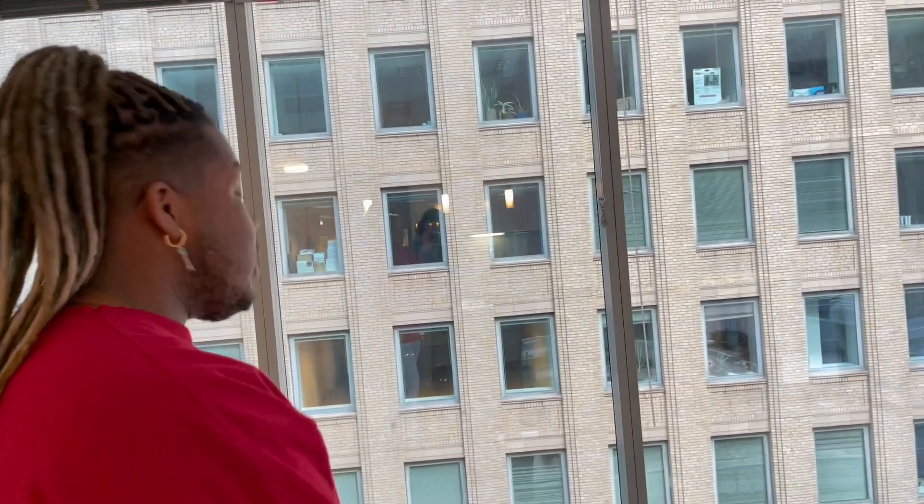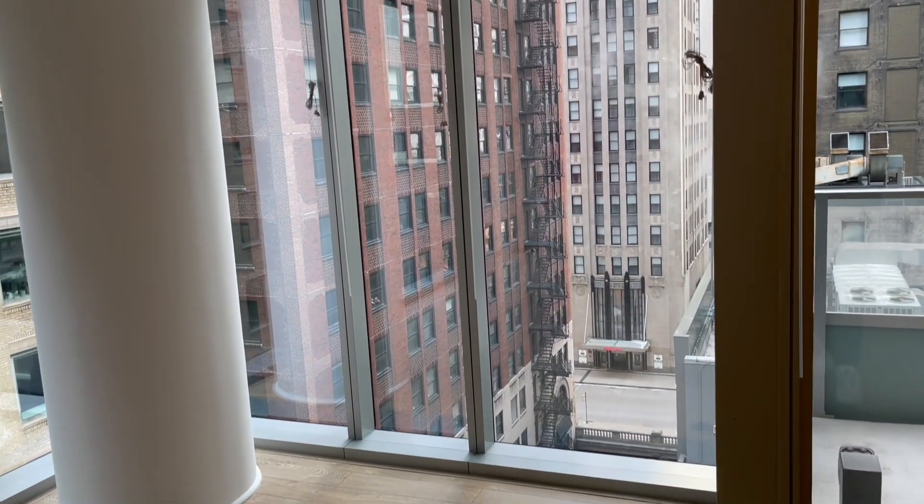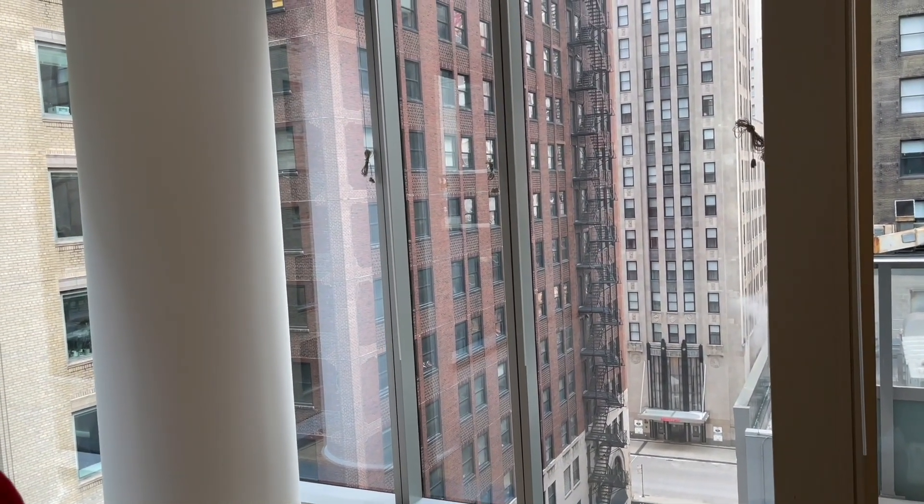He decided to get a 70-inch TV — you don't have to expose me like that. His desk is gonna go right here, this is for gaming. And we're gonna put some bar stools.